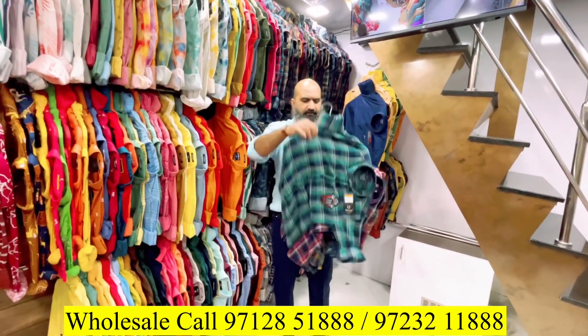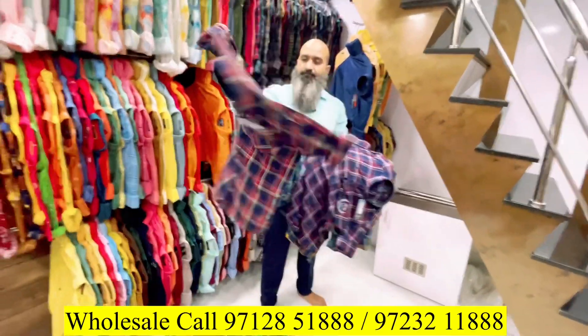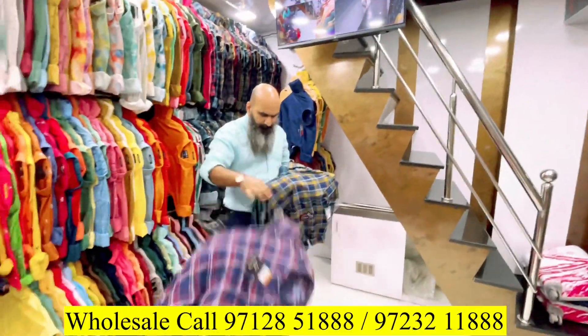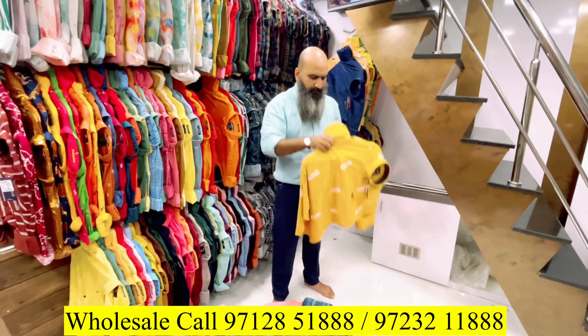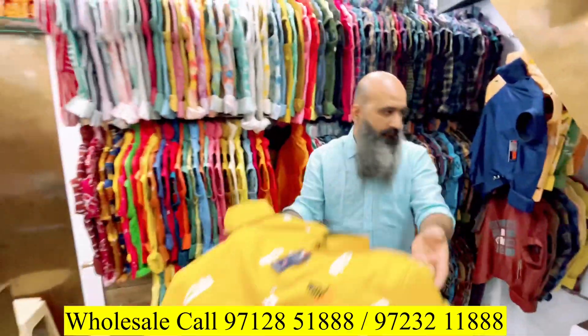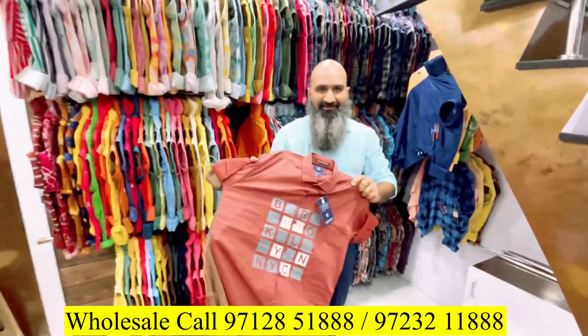I will show you the 350 rupee range. Just like the quality is increasing, the price is increasing too. Back there is print, front — you can see pocket: single pocket, double pocket, logo. This is a special showcase.